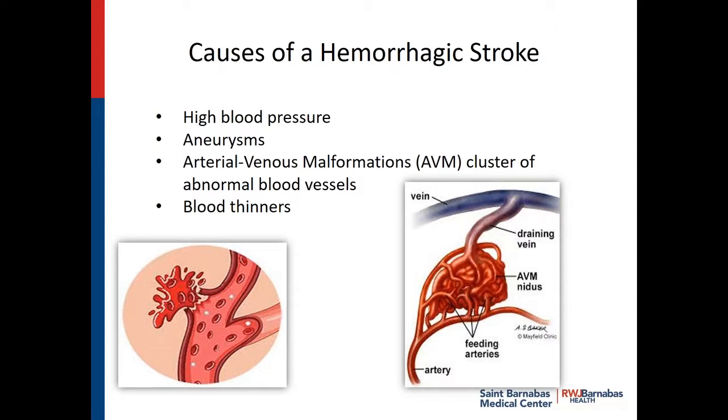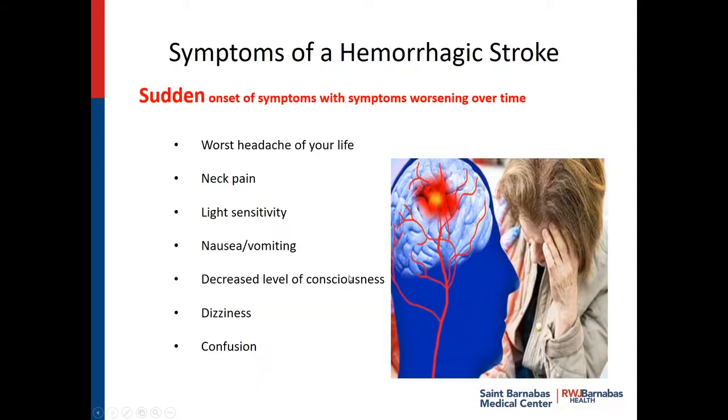I know it's a little frightening when you have to take blood thinners, but it's risk versus benefit — you have to talk to your healthcare provider about what's best for you. The symptoms of a hemorrhagic stroke include sudden onset — like you've never had this before and all of a sudden it came on just like that. The worst headache of your life. Neck pain. Sensitivity to light. Nausea and vomiting that can't be explained by any other reason. When you start to get drowsy or you're falling asleep or people can't wake you. Dizziness. Confusion. These are all important things.